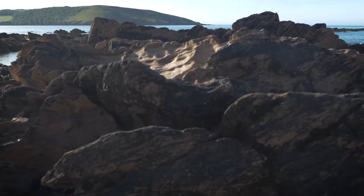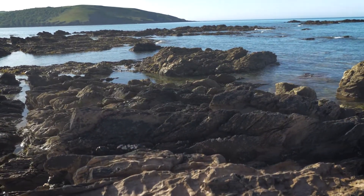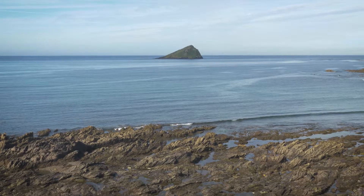Hey guys, it's Elisa from the Marine Diaries, and today I'm on the South Devon coastline to explain to you about a group of organisms that frequently gets overlooked when visiting the rocky shore.